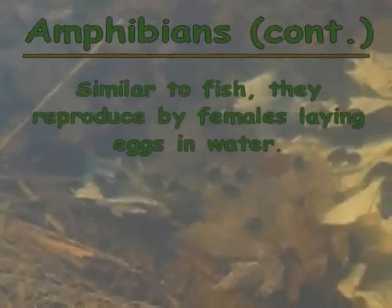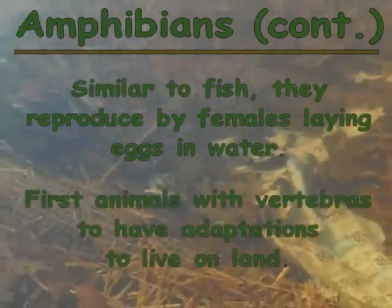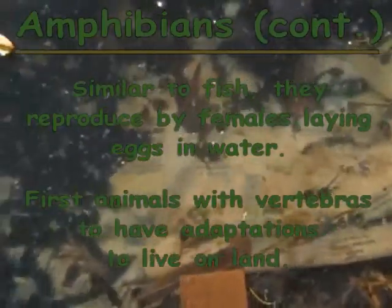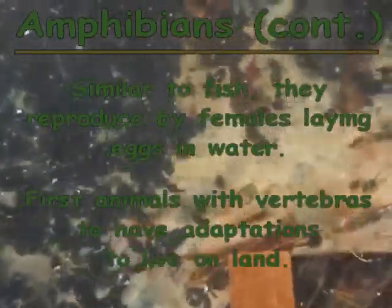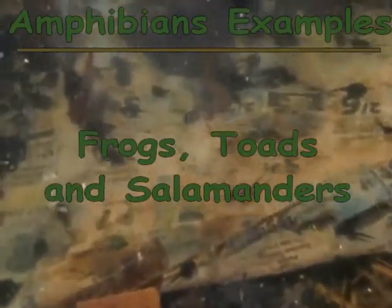Similar to fish, amphibians reproduce by females laying eggs in water, and then the males fertilize the eggs with their sperm. Amphibians are also the first vertebrate animals to have adaptations to live on land. Some examples of amphibians are frogs, toads, and salamanders.